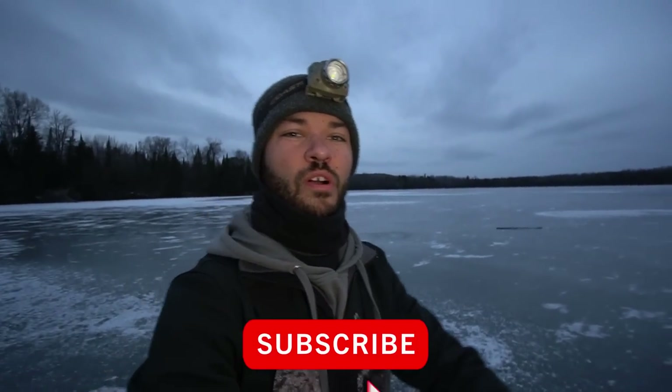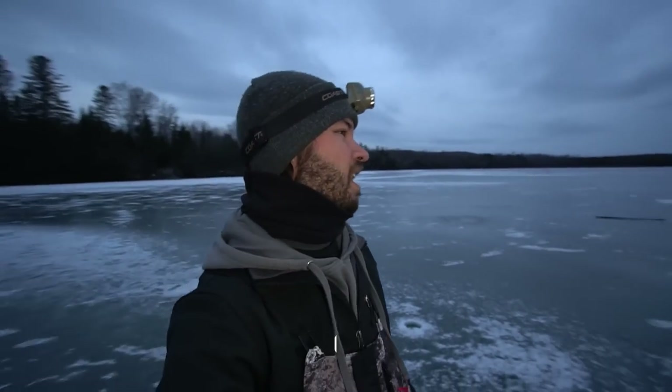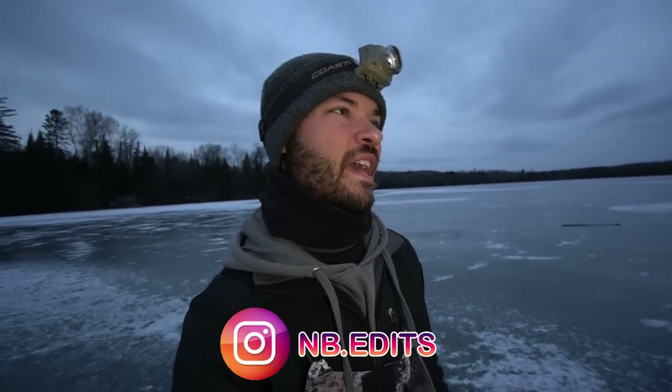What is going on everybody? Welcome back to NB Edits. Today I am up here once again in northern Wisconsin, hitting a body of water where I'm going to be walleye fishing. If you watched our last video, you saw that I caught a nine pound, 28 inch walleye — a 28 inch northern Wisconsin early ice walleye. Today I am on that exact lake again, by myself doing a solo mission, hoping I can catch another giant.